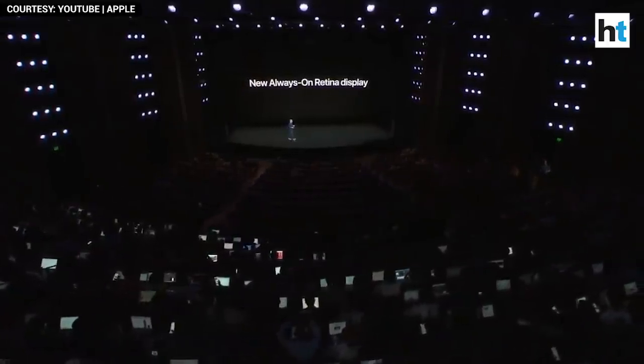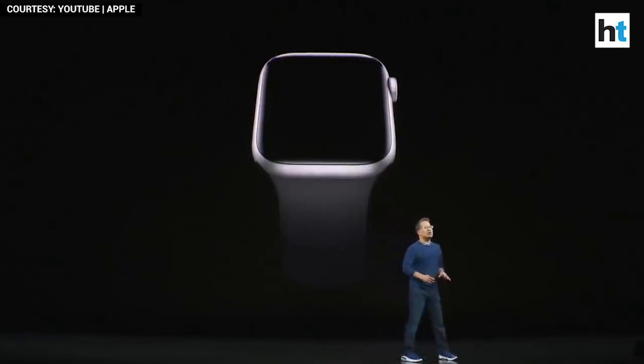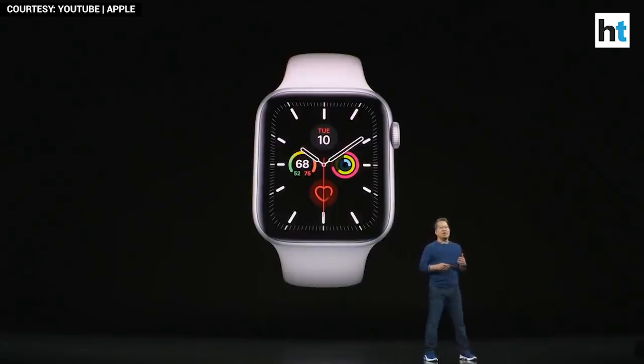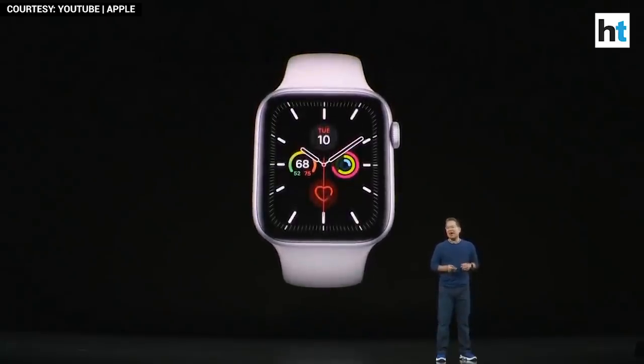The new always-on Retina display never sleeps, so the watch face is always visible. With previous models of Apple Watch, when you lowered your wrist, the display would go completely dark. But now, with Series 5, you'll always be able to see your time and complications. A wrist raise or a tap brings everything back to full brightness.